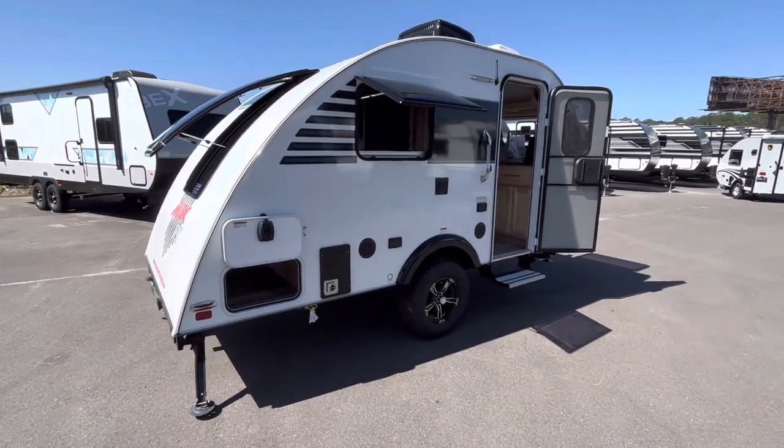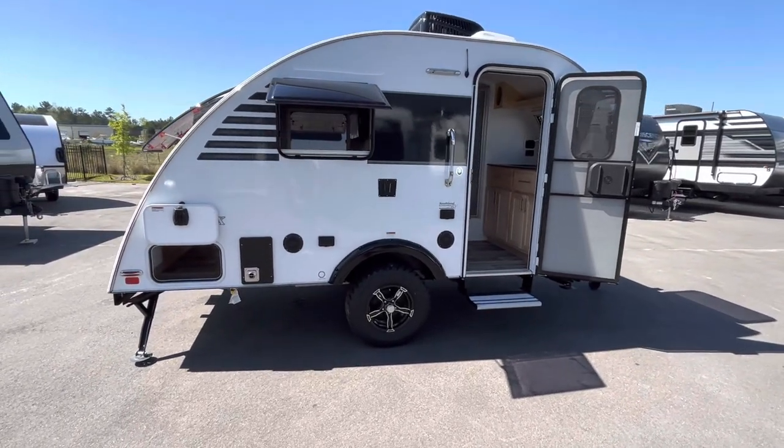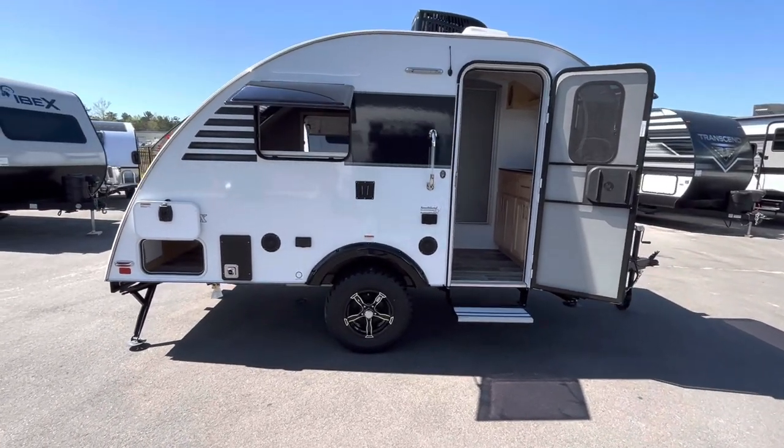You do have an external TV mount so you can take your TV from the inside and put it outside if you're doing any sort of campsite entertaining. There are speakers out here as well.